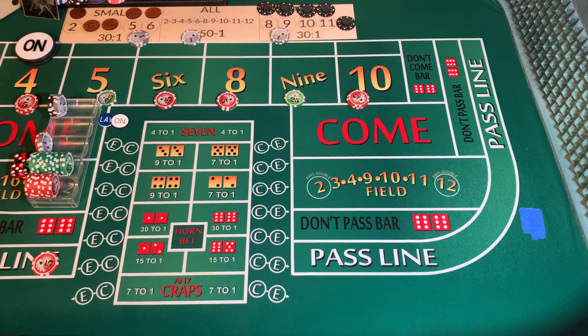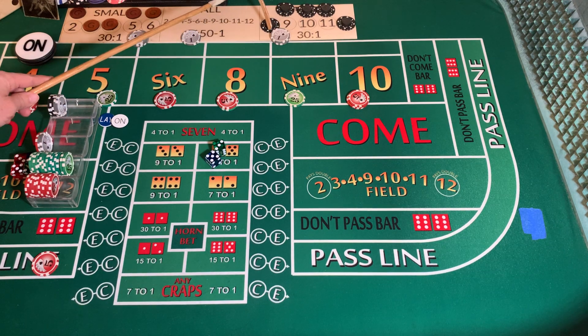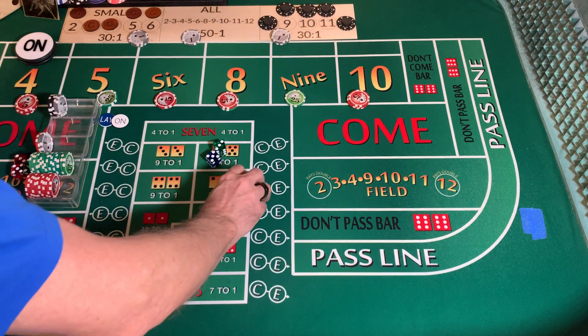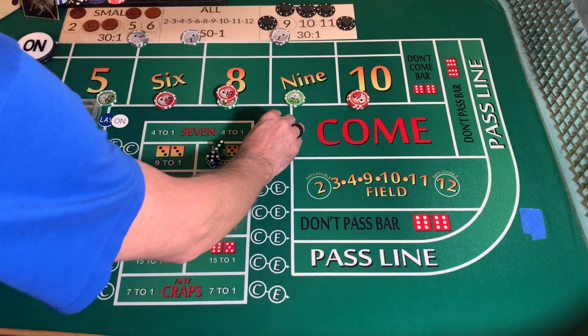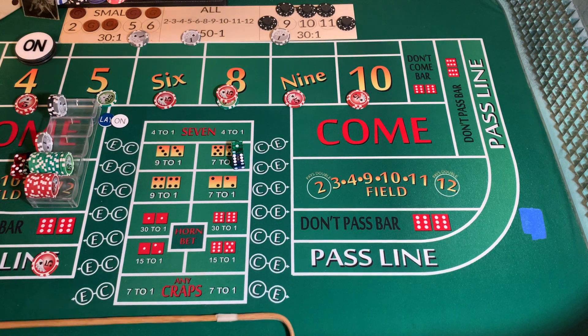Dice out. Mark that eight — going to win $35. We're going to press up our eight to $60, and put $5 extra on the nine. Dice out — seven out. Five tosses, we had one good hit, but everything comes down.